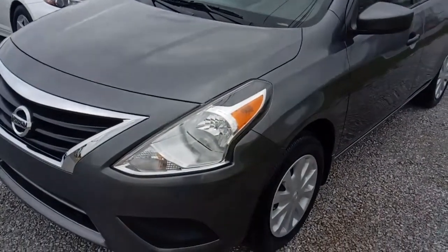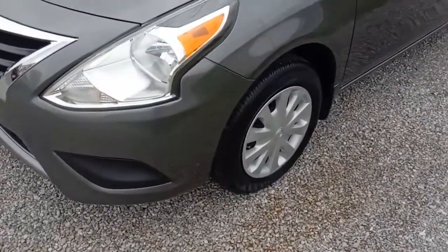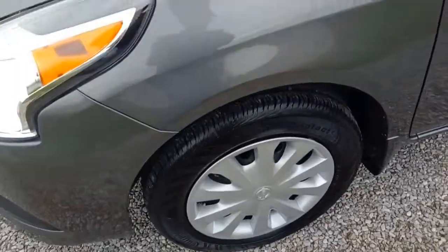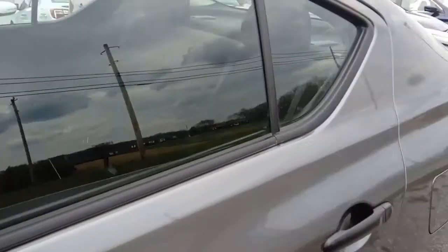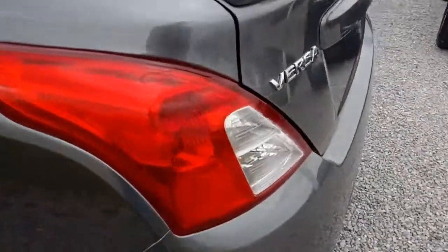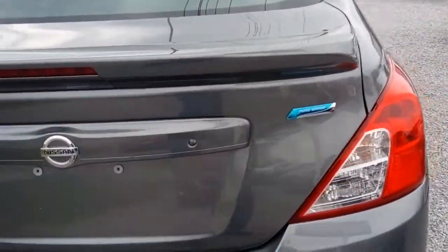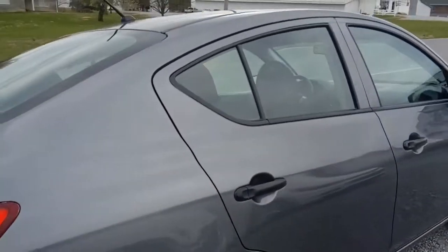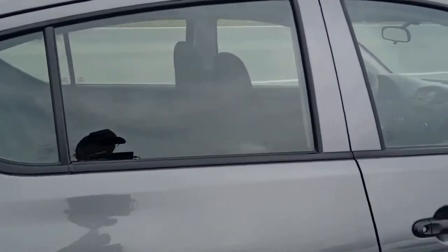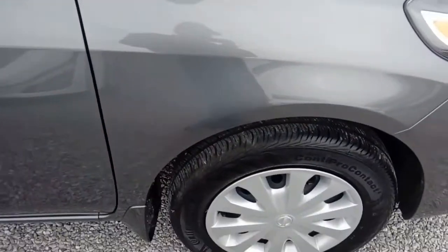Today we have this 2017 Nissan Versa — a nice economical car. We got hubcaps and steel wheels, tinted glass, and about 1600 miles on the odometer. It's a really sharp looking Versa; these get excellent mileage, which we'll talk about when we look at the engine. We're going to give you a nice walk-around and then hop inside to check out the interior.